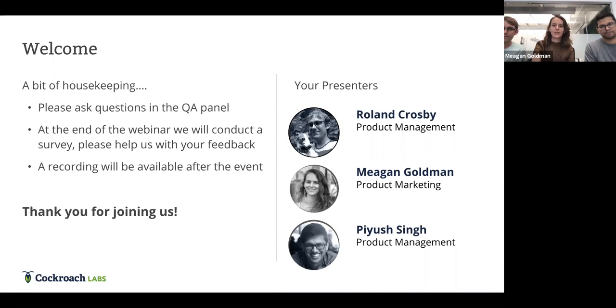A few housekeeping items: please ask us questions throughout this webinar using the Q&A button at the bottom of the screen. We'll have two spots to answer questions — one partway through and one at the end. At the end of the webinar we're going to send out a survey, which is really valuable for us. We'll also be sending over a recording of the whole webinar after the event.